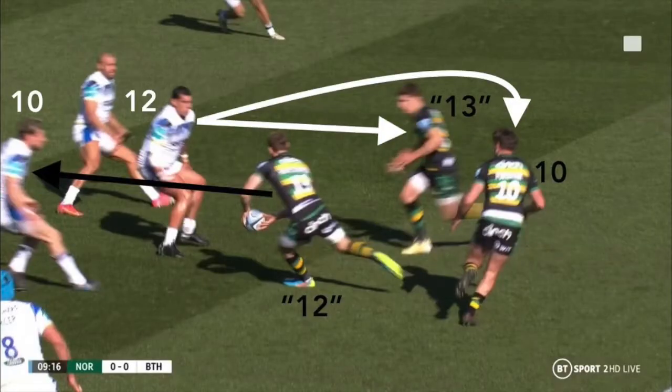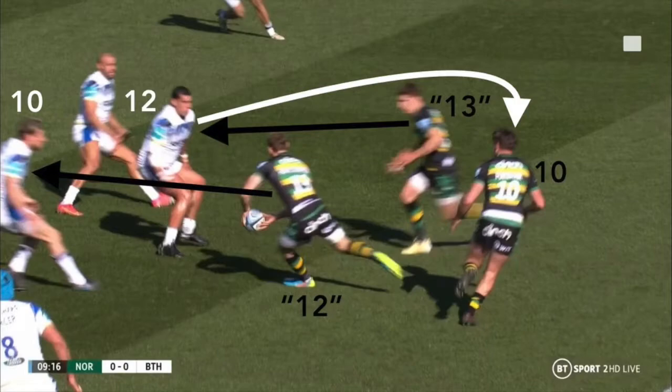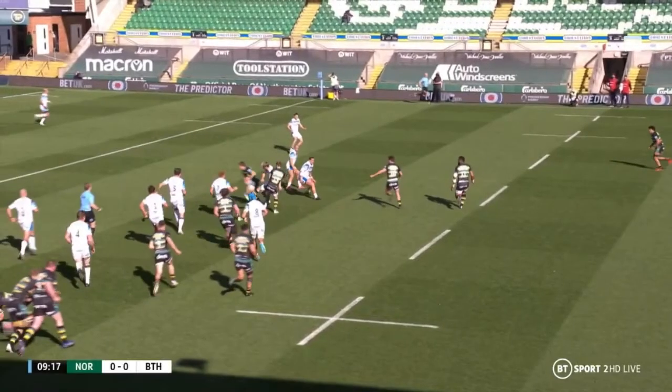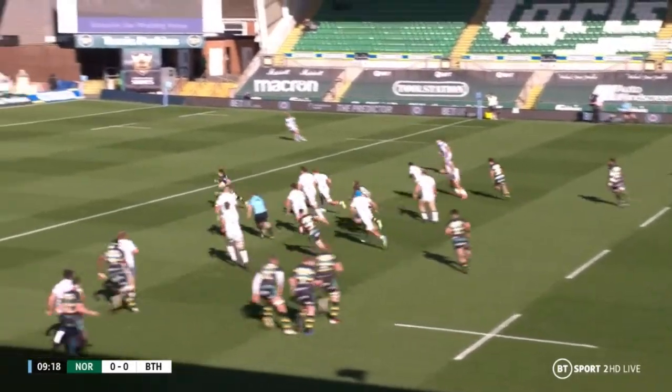But being a quality ball player and decision maker, Rory Hutchinson recognises the space Matavesi has left by drifting off early, and plays the short ball to Francis on the overs line, who makes the break.